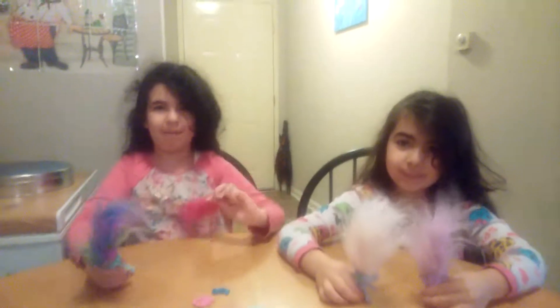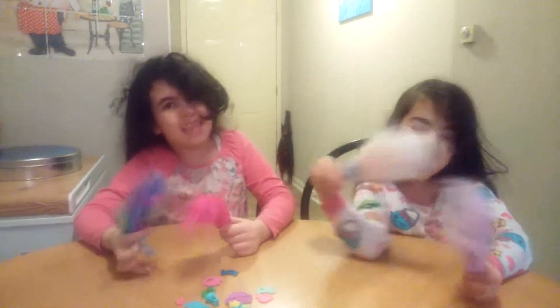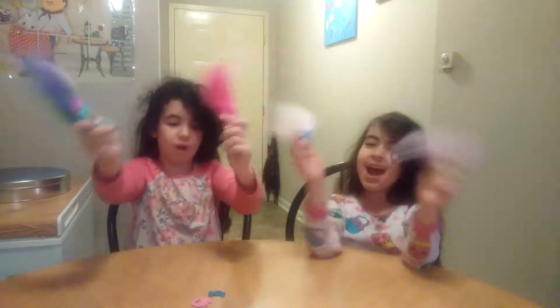Hey guys, it's Poppy and Guy Diamond. Just kidding, it's Shaha and Renny. But today we're playing with some trolls.